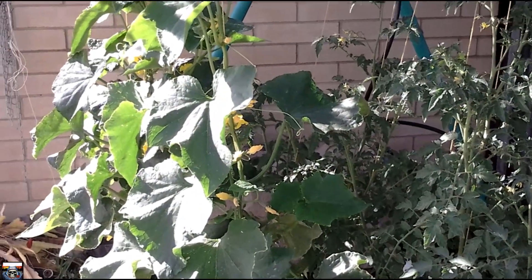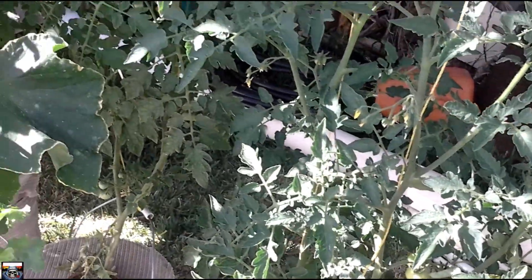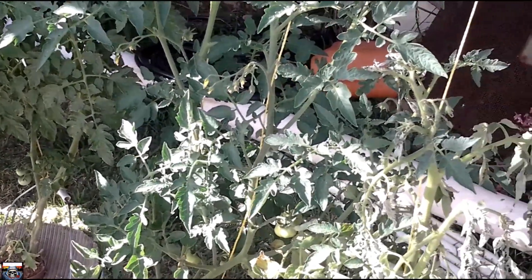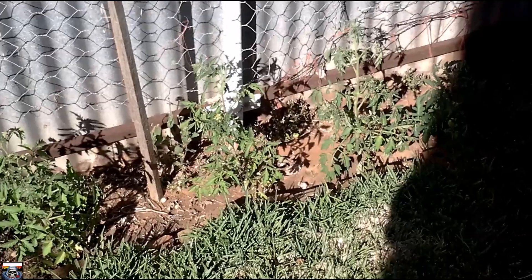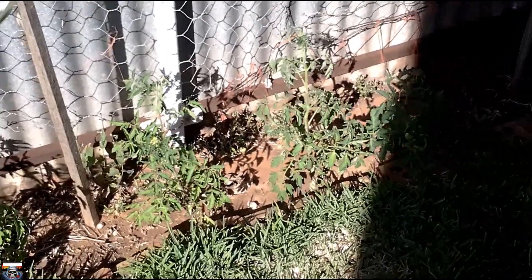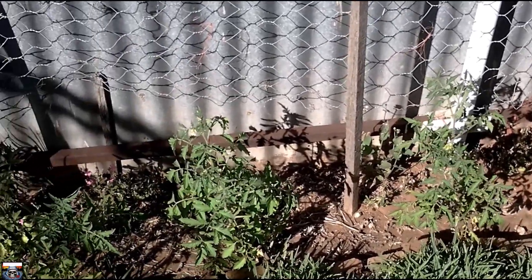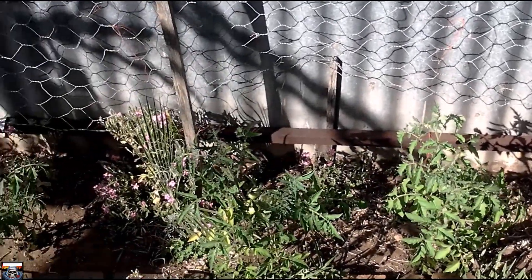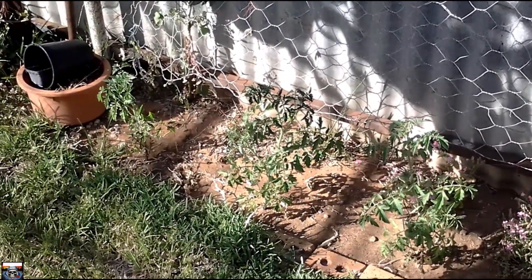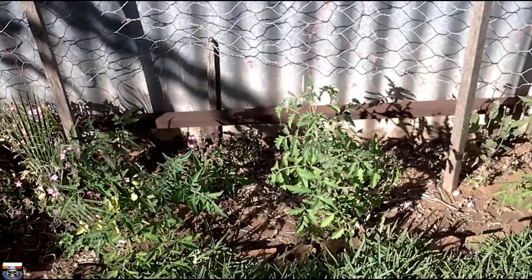Now I'm going to show you the same tomato plants out of these buckets that I've got in the ground, so you can see the difference. Okay so these are the tomatoes in the ground, from the same punnet as the ones I've got in the Dutch buckets. And there you have the absolute difference in growth.